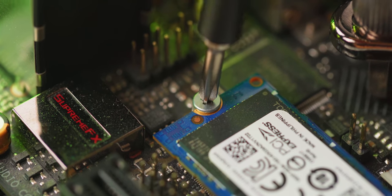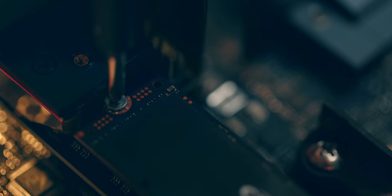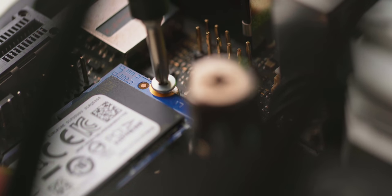M.2 screws are super tiny and easy to lose with a small head. They're hard to line up because of the ultra-small threading, and most of the time they're not pre-installed in the socket — you have to fish them out of the motherboard accessory pouch. Use a magnetic screwdriver and magnetic tray, and keep the screw in the socket even when you remove the M.2 drive so you don't have to find it again later.